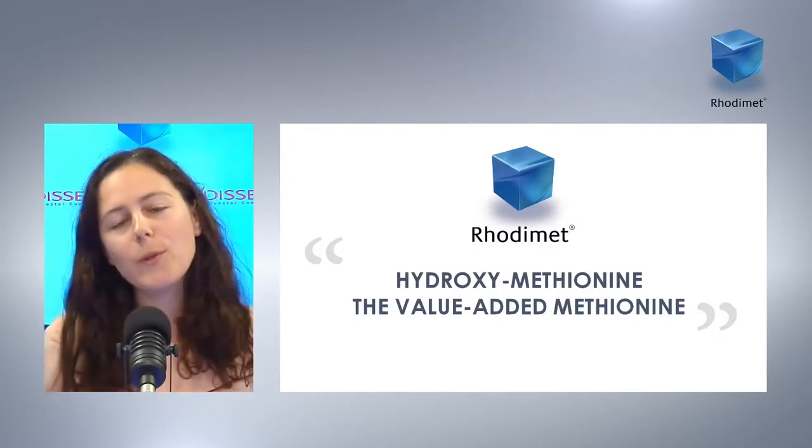In fact, these molecules are chemically different, so they have different characteristics, and that will be the topic of discussion today. To discuss all these subjects, I'm really pleased to welcome two R&D nutrition researchers from the CERN, which is the Center of Expertise and Research in Nutrition of IDCO, based in Commentary.